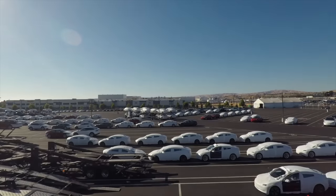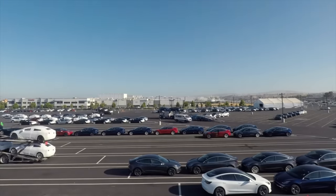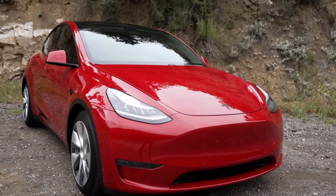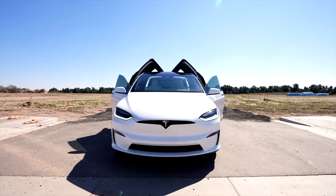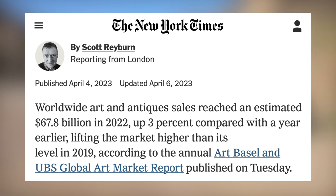Buying a new Tesla these days can sometimes feel like playing a slot machine — prices are always changing. Some great investments include exclusive, tangible assets that have historically low correlation to traditional equities. A great investment there can be fine art, which recently surpassed its pre-2020 highs. Today's sponsor, Masterworks, allows almost anyone to invest in blue chip contemporary art without needing to spend millions.